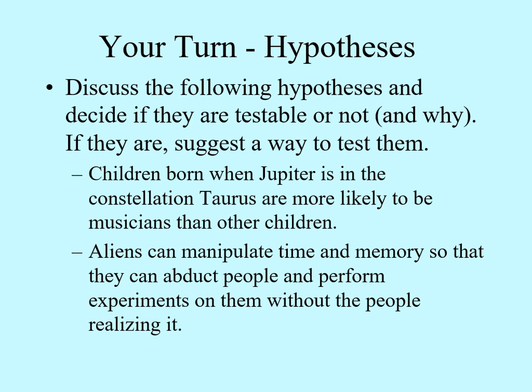Here are two hypotheses. I'd like you to look them over and decide if they're testable. In other words, is there likely to be an observation or experiment a person could make that could falsify the model? You should explain why you do or don't think they're testable, and if they are testable, suggest a way that you might do this. First: children born when Jupiter is in the constellation Taurus are more likely to become musicians than other children. Second: aliens can manipulate time and memory so they can abduct people and perform experiments on them without the people realizing it. Notice, I'm not asking if these are right — I'm asking if they're testable.